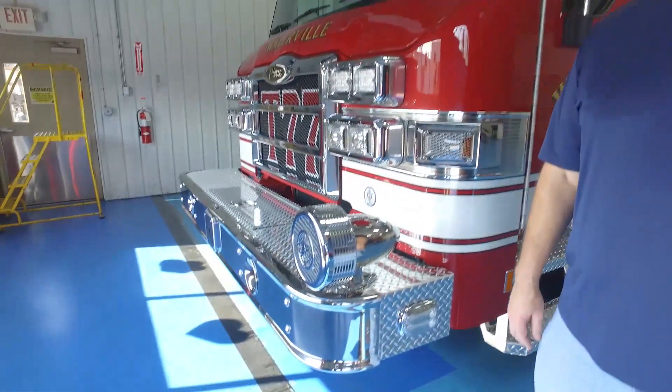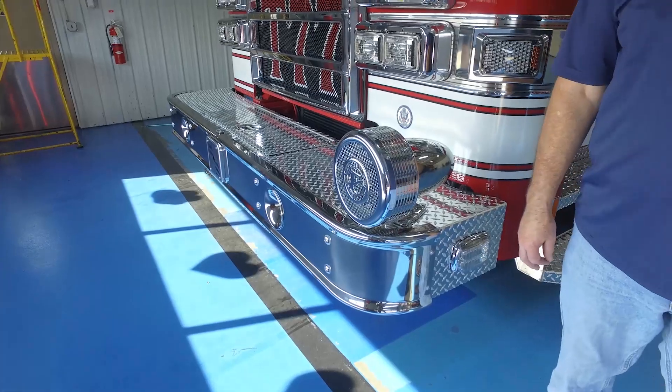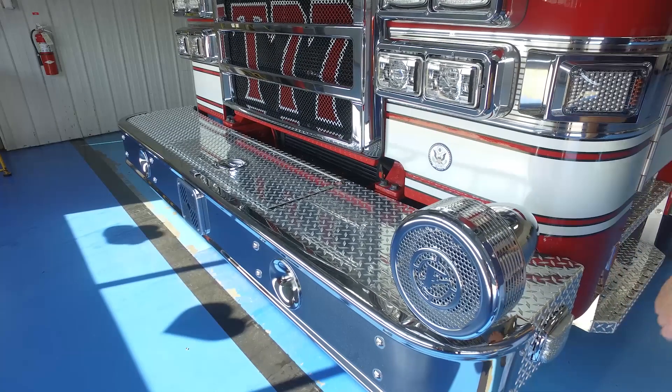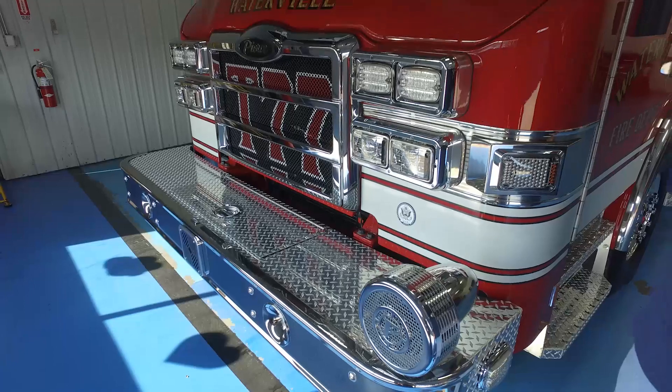We do have an extended front bumper — it's a 19-inch front bumper. We have 100 feet of hose capacity in the front bumper for an inch-and-a-half trash line. We have the Federal Q, which is now standard for us in Waterville. We also have the light package and a grille insert with Truck 77 to complement the front end of the truck.